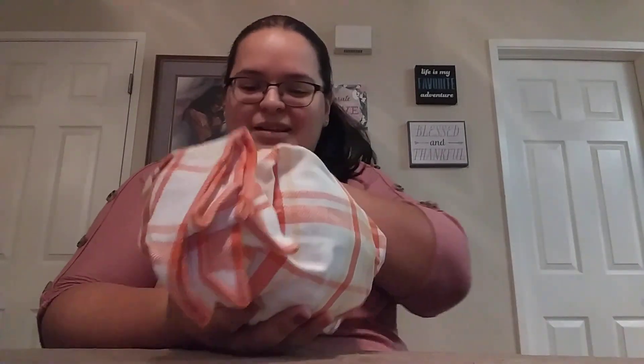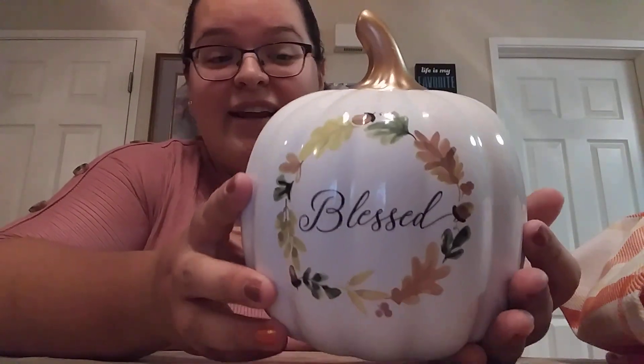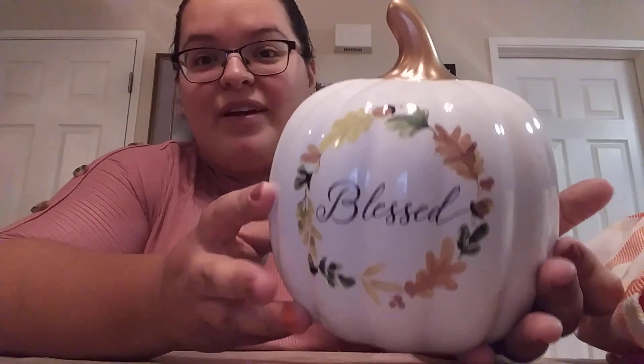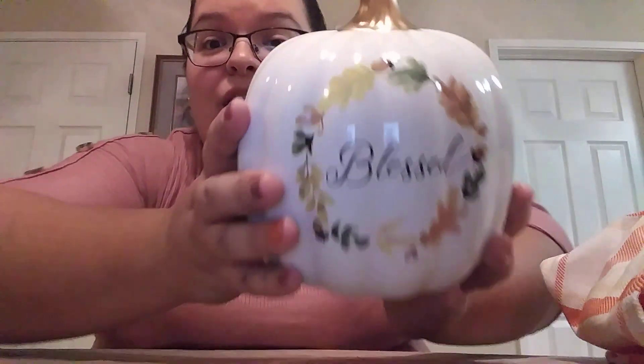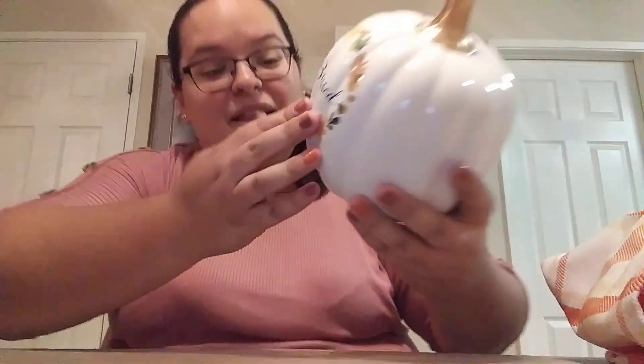We got one more item in here that I need to unwrap. This was also nicely wrapped in bubble wrap and paper and a towel. And it is this gorgeous pumpkin — it says 'Blessed' on it. That is so beautiful. I absolutely love it. The whole white pumpkin — I really liked that too. It's just very, very pretty. Super cute. I love it.